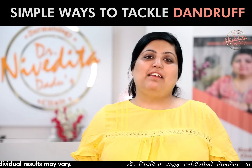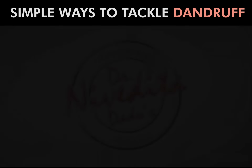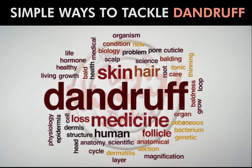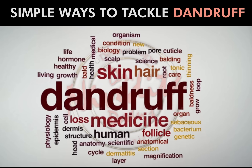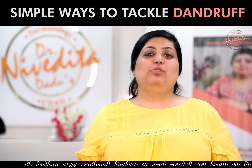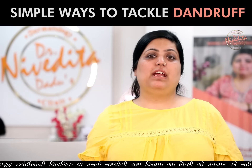In this video, I will talk about dandruff. It is normal to get a little dandruff, but it is possible for dandruff to increase.